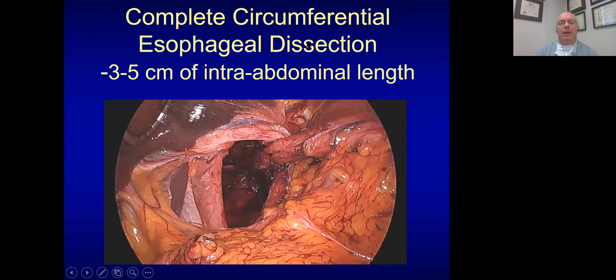At the end of the case — and I laugh looking at this one — this is a recurrent paraesophageal hernia where not much was done previously, because it's a pretty easy dissection. I want to make sure that I have the esophagus in the abdomen, mobilizing it enough. That's part of the reason to prevent recurrent high hernias — you want a nice intra-abdominal esophagus.